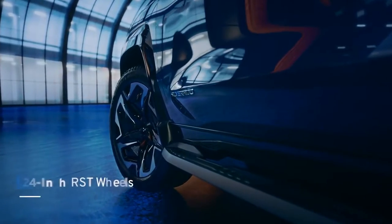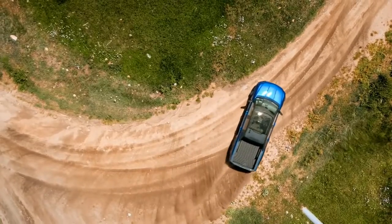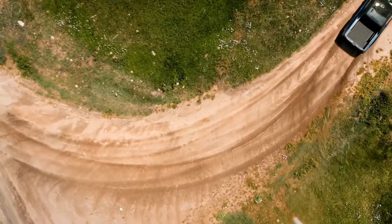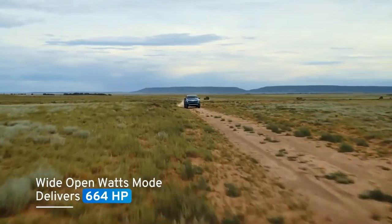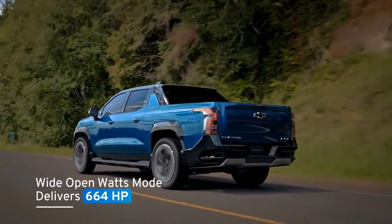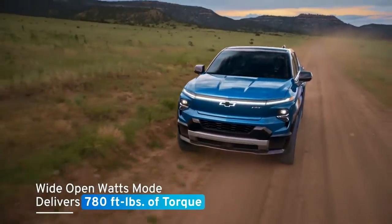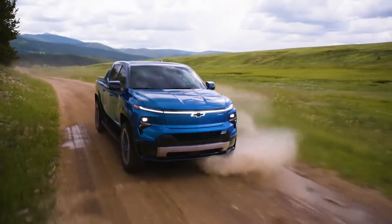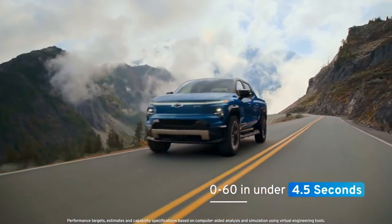Two motors deliver power to the available 24-inch wheels on the RST, improving vehicle responsiveness and control. The power is impressive and immediate. At the push of a button on the RST, Wide Open Watts mode delivers at least 664 horsepower and an impressive 780 foot-pounds of torque, boasting a GM estimated 0–60 time of under 4.5 seconds.